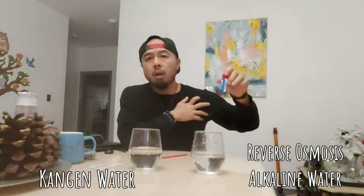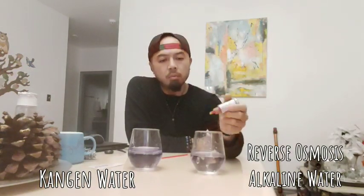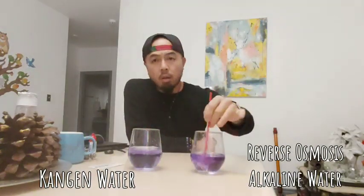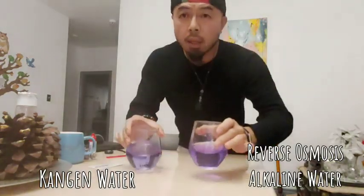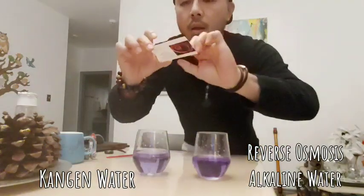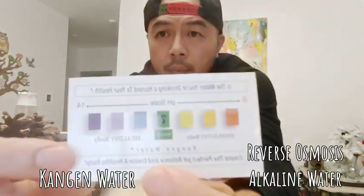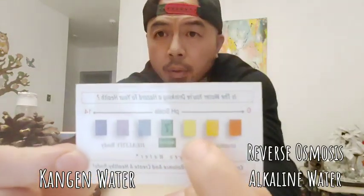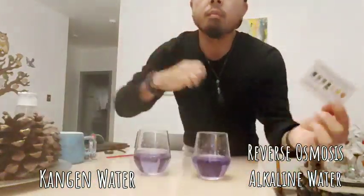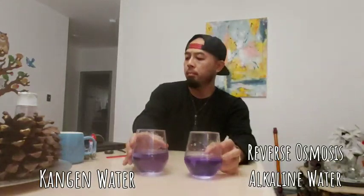I have the pH droplets — go ahead and put some drops in the Kangen, put some in the RO. You can see the colors in the picture. These are purple, and purple right here is 9.5. Green is neutral and anything below is acidic. So right now we can see both the Kangen and RO water are both demonstrating 9.5, which is cool.